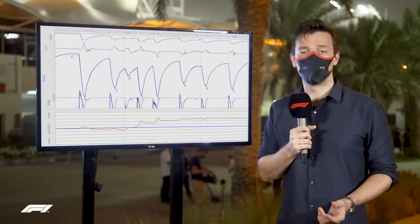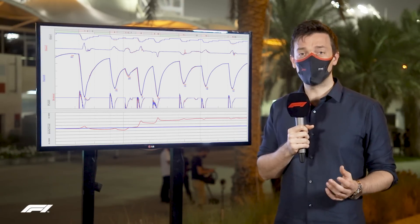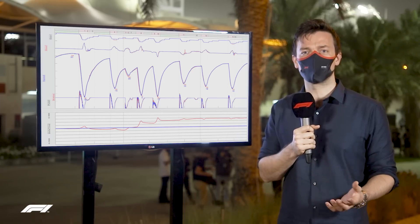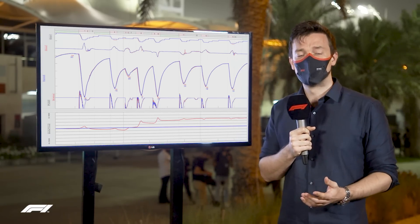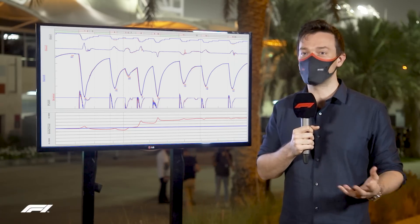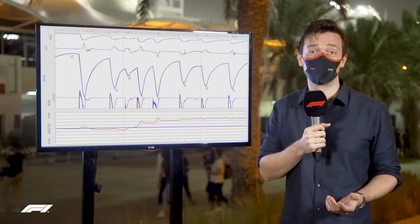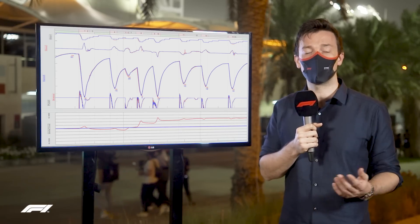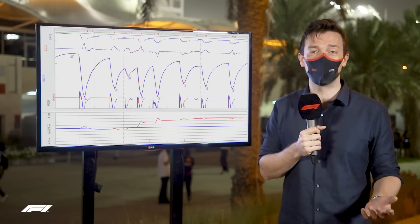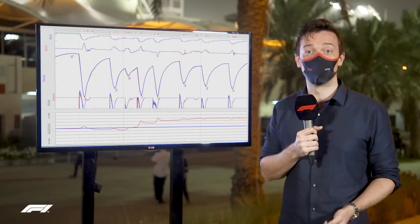Telemetry data is crucial in Formula 1, particularly in pre-season testing, for three main reasons. Firstly, it gives the engineers a graphical demonstration of what the drivers are talking about with their feedback. Secondly, it allows the drivers to compare with each other — different techniques and options at the wheel — to see what works better. Finally, it's a reliability check to make sure previously unused cars and components won't break before they do and cost the team mileage and money.